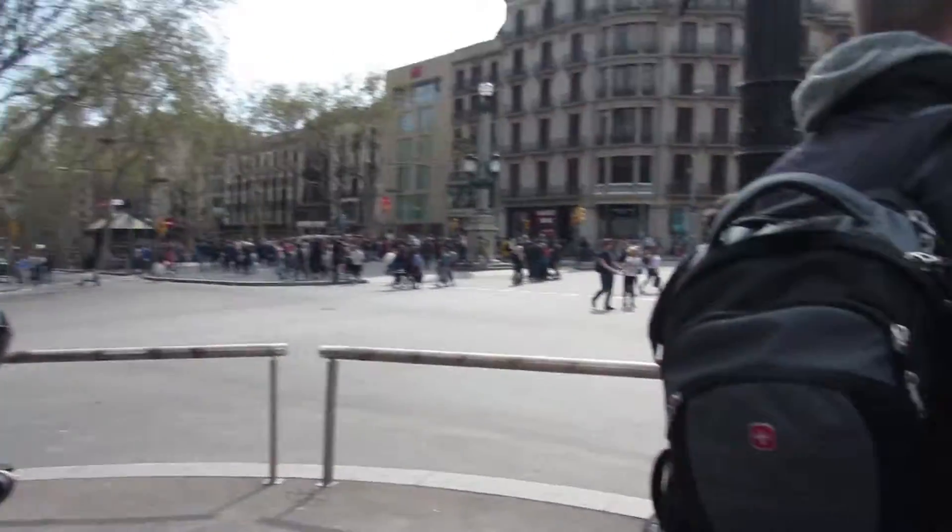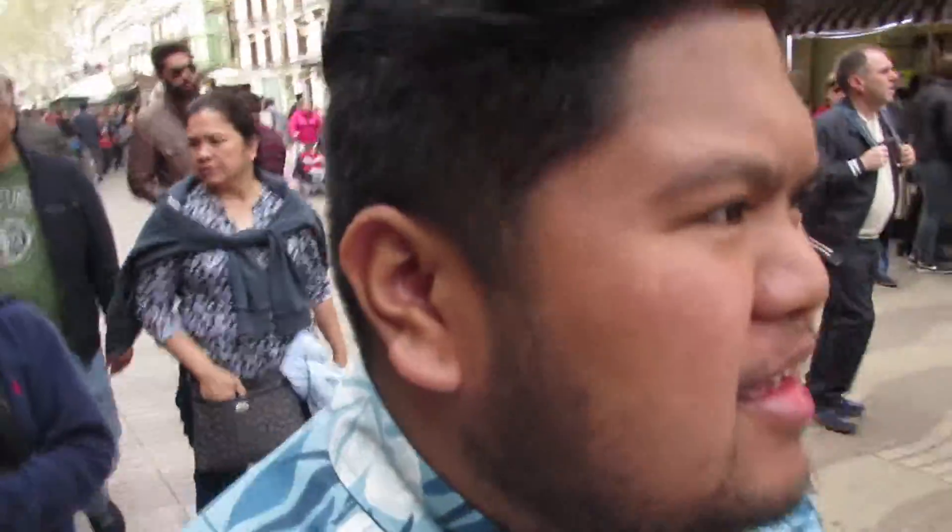Back at La Rambla and Plaza de Catalunya. I don't even really know what's in La Rambla except there's just a big open space for people to walk and there's some stores on the sides. Free performances, and people trying to jump into your vlogs.